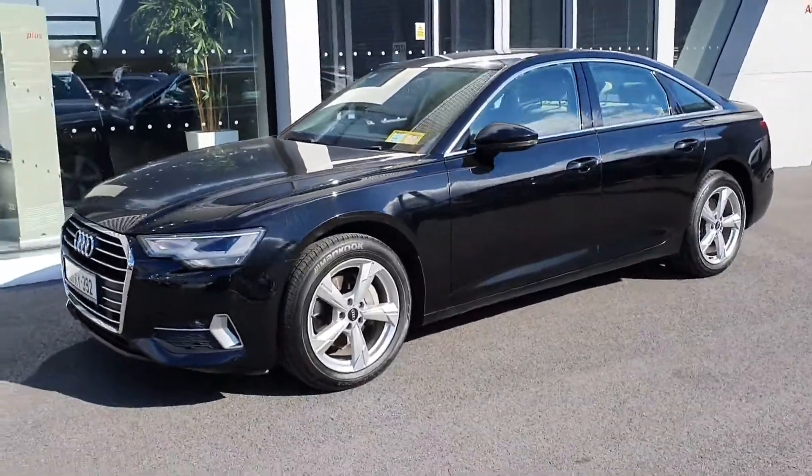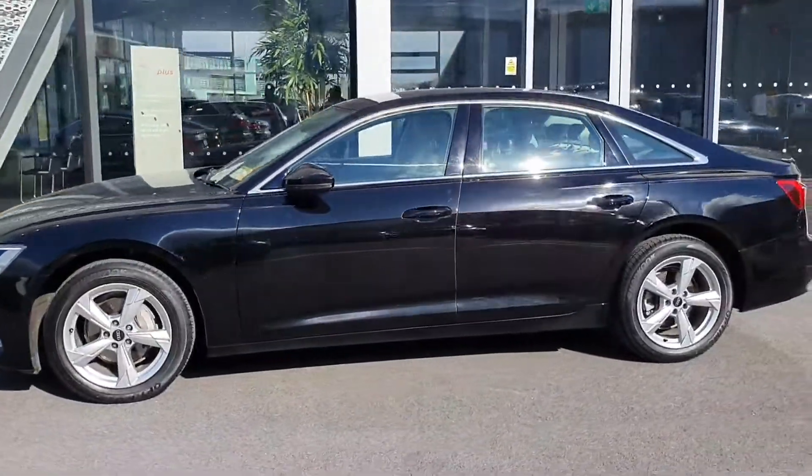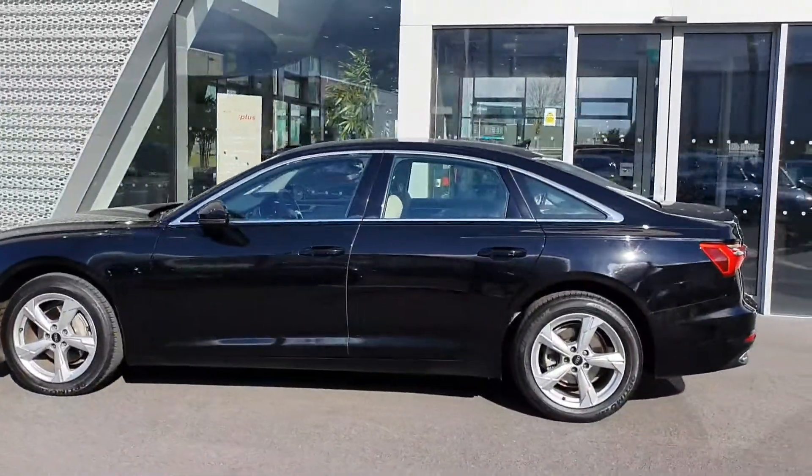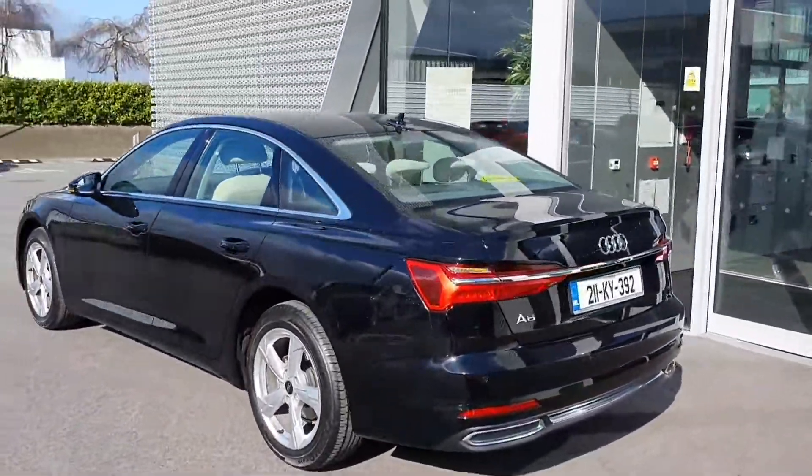Welcome to Audi Limerick online sales. Today we have our 2021 Audi A6. This is a 2 litre TDI 204bhp SE model automatic, finished in brilliant black. This is the new model.